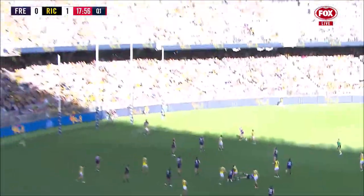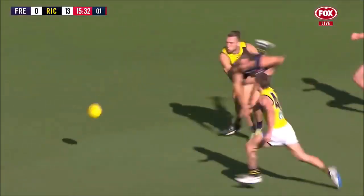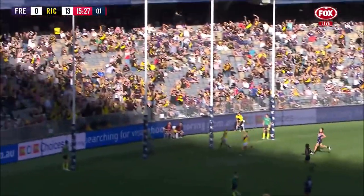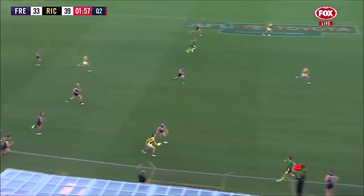It spills to Bolton again, the young West Aussie. He sends that goal, sends it straight through the middle. Bolton cleared a path, Langdon put his head over it, Baker crashes through — it's going to be another one to the Tigers. That's a clever kick along the boundary line, they're working the space brilliantly here, Richmond.